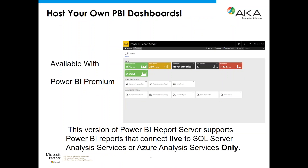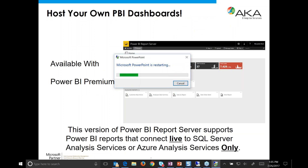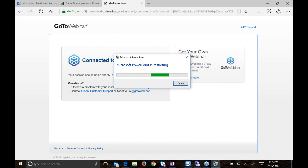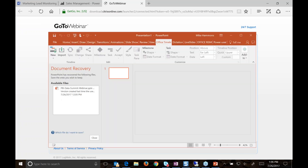As mentioned, the Power BI Report Server is now available with Power BI Premium. It has a very similar look and feel to SQL Server Reporting Services if you're familiar with SQL Server 2016 — and that is actually one of the requirements: the Power BI Report Server for on-premises deployment does require SQL Server 2016.